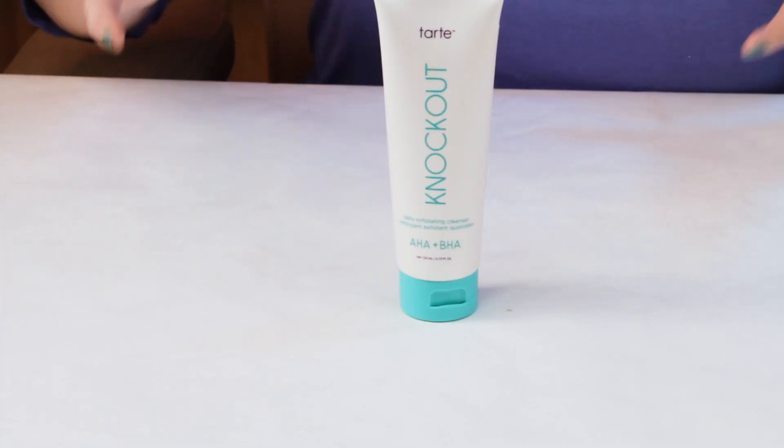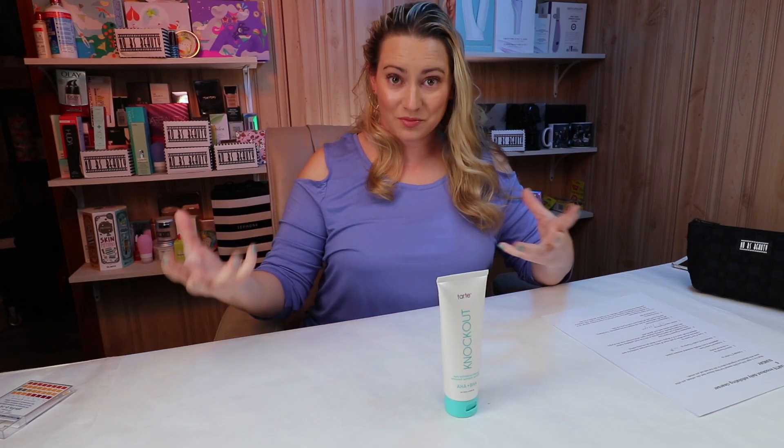This is Tarte's follow-up to their Knockout Exfoliating Tingle Treatment, which a lot of people really liked. I had a love-hate relationship with it. It had some great ingredients and some iffy ingredients for skin, and kind of the same thing with the cleanser.